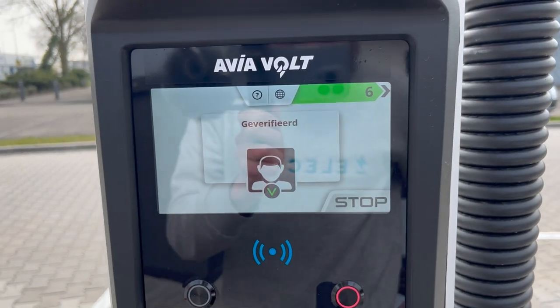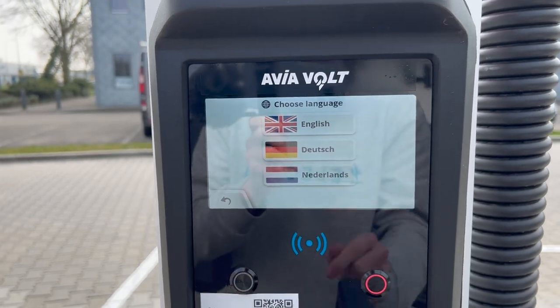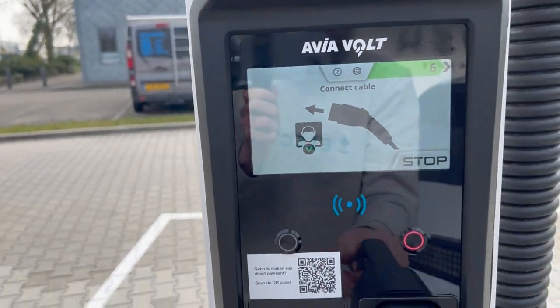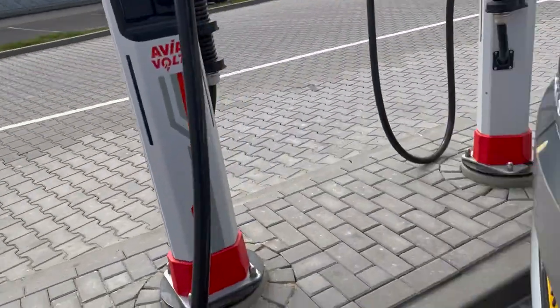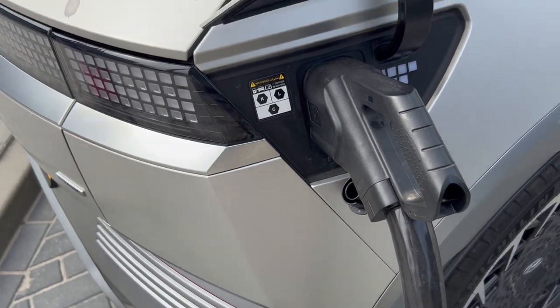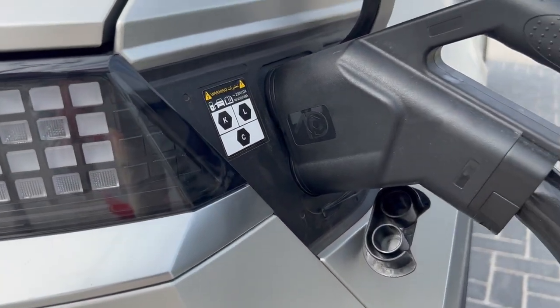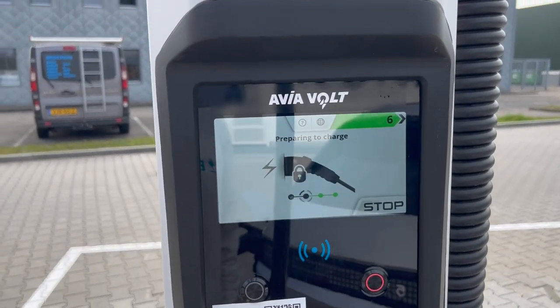You can see all the chargers behind me. Let's see what happens when I show my Vattenfall badge — verified. Let me change this to English: connect cable. These plugs are not that heavy so they stick better because they're not liquid cooled. Preparing to charge.